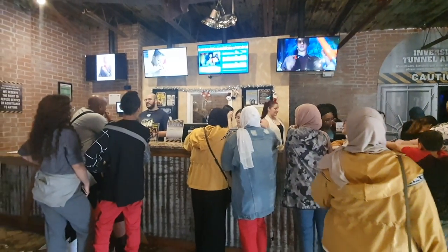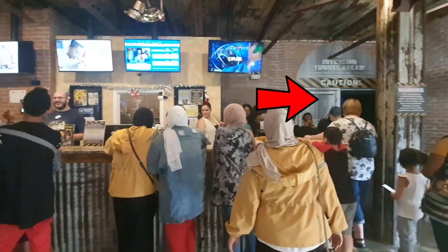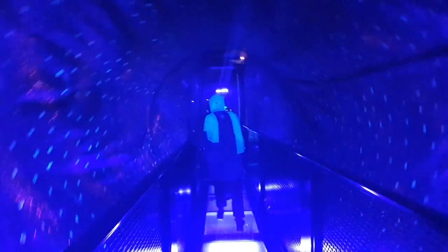Entrance to the first floor exhibit is on the right side of the ticket counter. Upon entering, the first thing you'll see is the inversion tunnel. The illusionistic effect doesn't really seem to work much when you're only watching this from your phones, but when you're actually there, you would feel as if the whole tunnel is rolling.